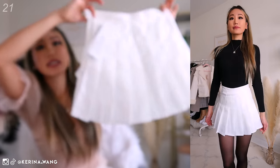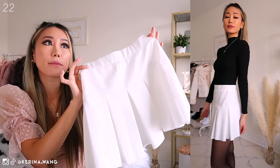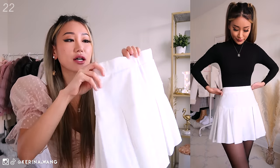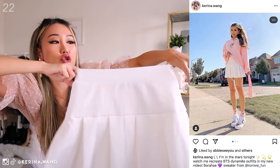A white pleated skirt — because everyone needs a white pleated skirt. Another white pleated skirt that is thickly pleated — so the pleats are thick, not skinny pleats. This one is from Princess Polly and I really like how it is stretchy and not see-through.